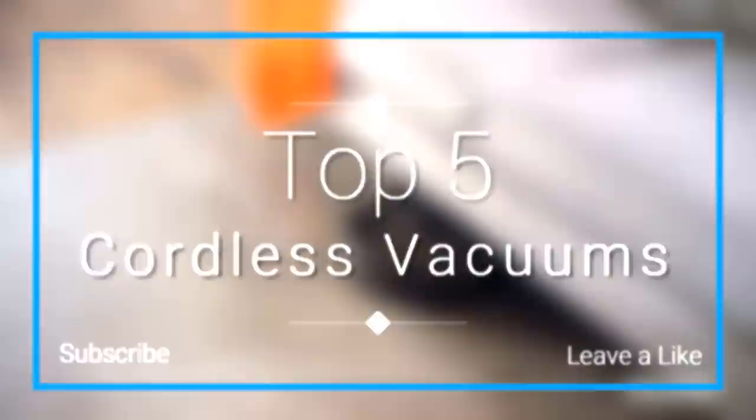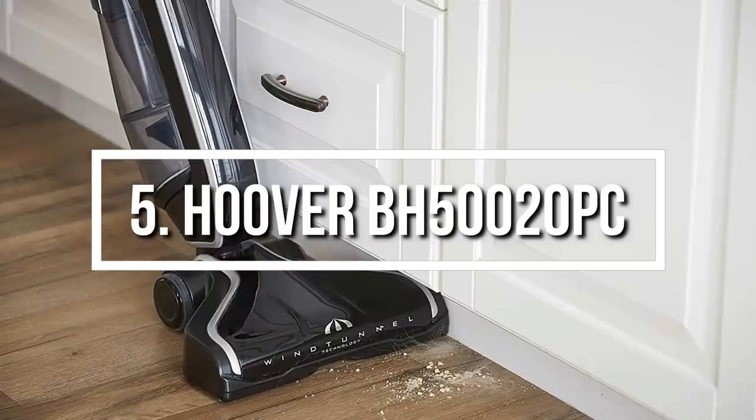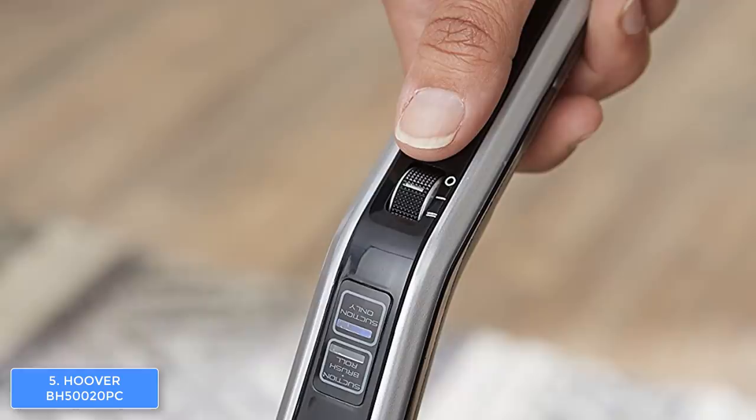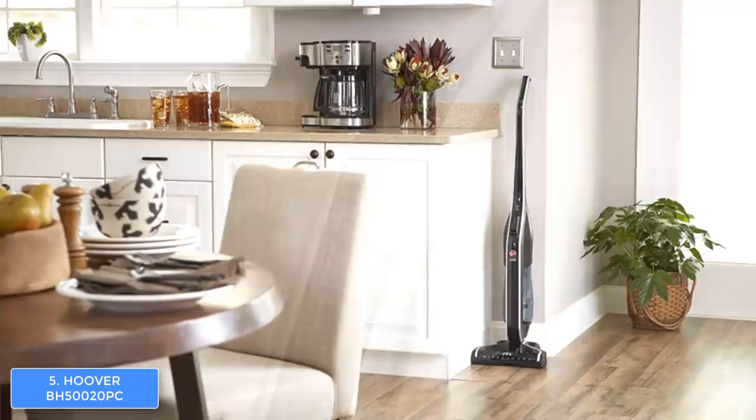To start off our list at number 5, we have the Hoover BH 520 PC. The Hoover BH 520 PC is a powerful cordless vacuum cleaner that combines an affordable price with a premium cleaning performance. From a design perspective, the Hoover features a lightweight silver and black plastic construction that is followed by metal accents and the company's logo on the front, so in my opinion it looks really good.